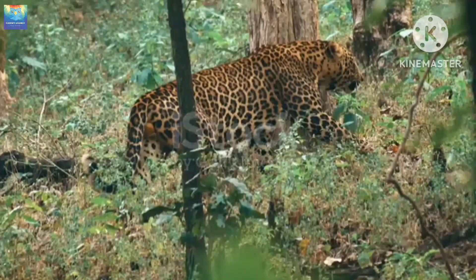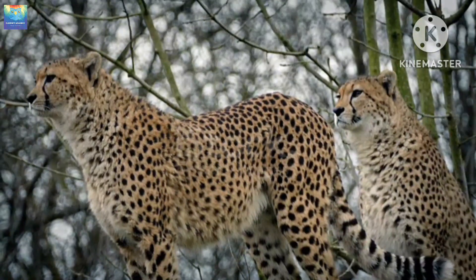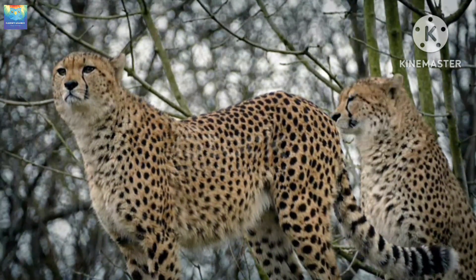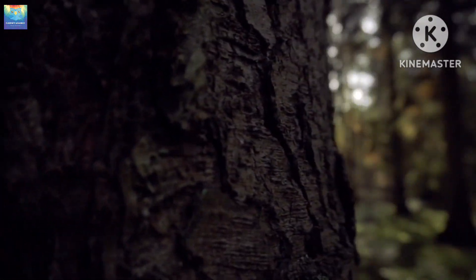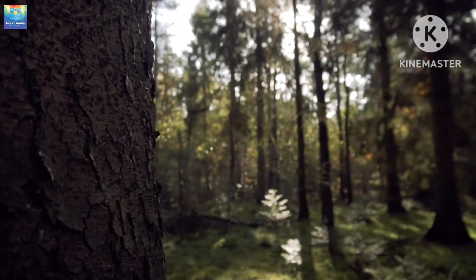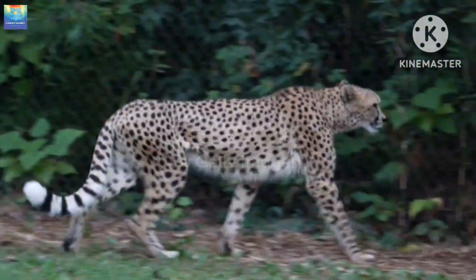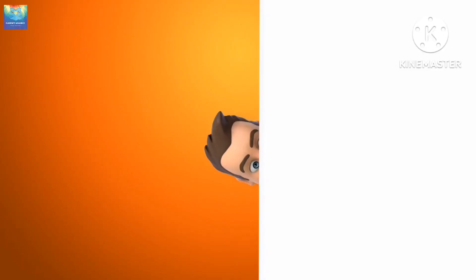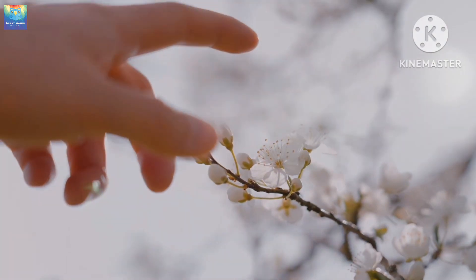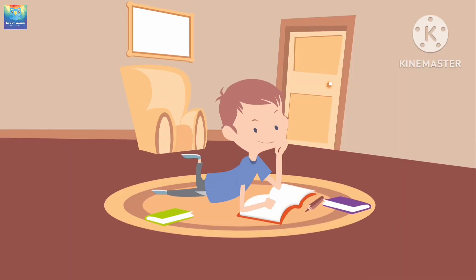In conclusion, while cheetahs and leopards may share some similarities, there are many fascinating differences between these two big cats. From their appearance and behavior to their genetic makeup, each of these animals is unique and deserving of our attention and admiration. Thank you for joining us here at Curiosity Academy. We hope you enjoyed learning about the differences between cheetahs and leopards. Have you ever wondered how parrots are able to talk like humans? If yes, then check out our video on this topic and satisfy your curiosity, and we look forward to exploring more fascinating topics with you in the future. Till then goodbye and always stay curious.